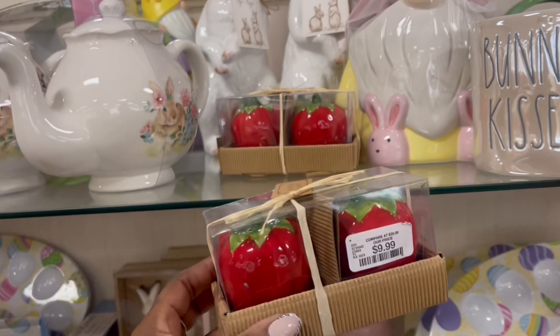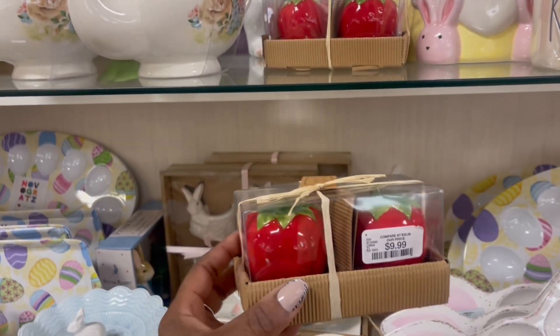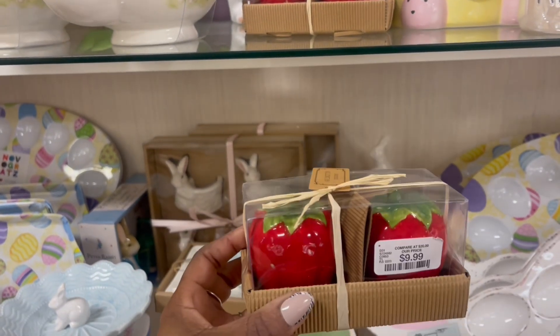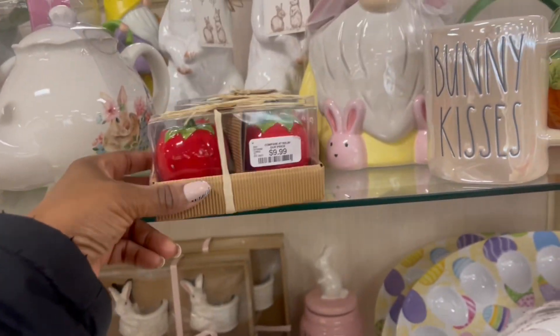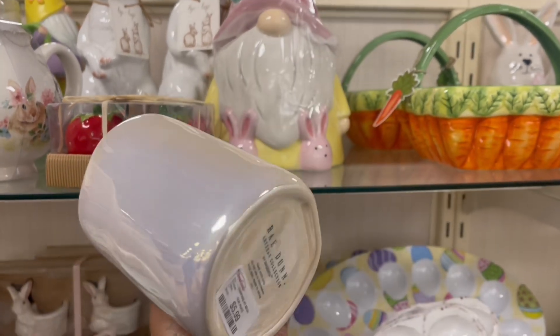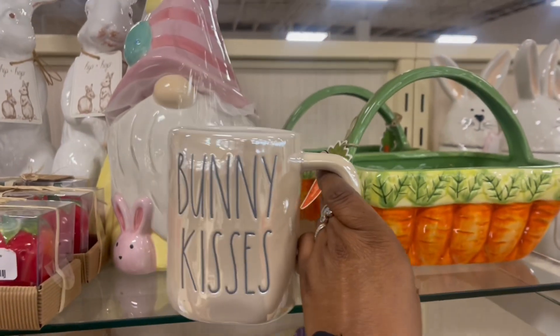Look at the strawberries. Don't make me do it — I can't change my theme. No. But that is cute. $9.99. Got that going on — bunny kisses. That's that iridescent right there. $5.99 on that.